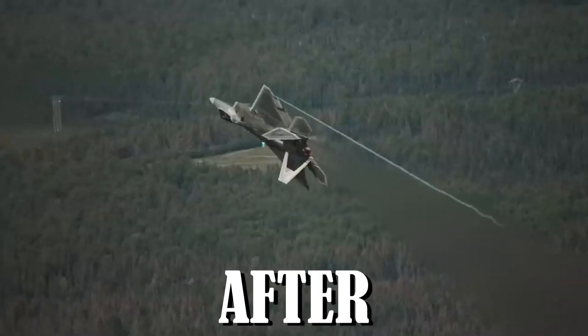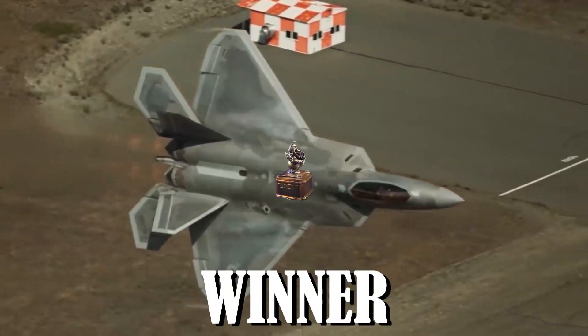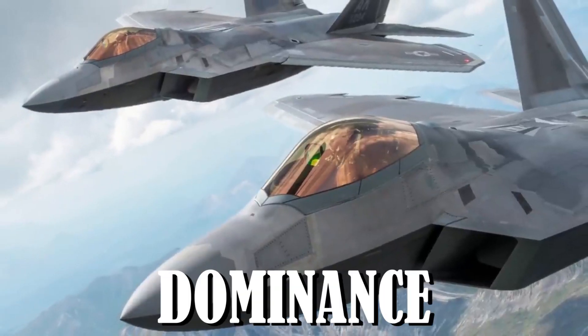New F-22 Raptor after upgrades shocked the world. The F-22 Raptor, the winner of the Collier Award, has fulfilled its promise to offer unmatched air dominance.